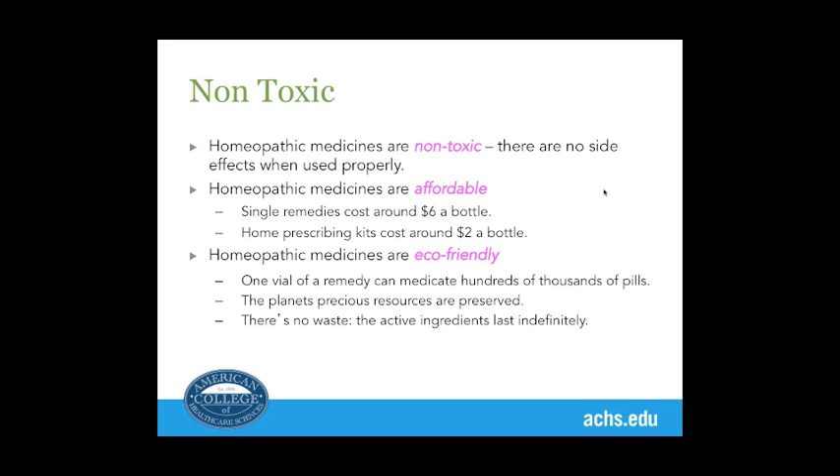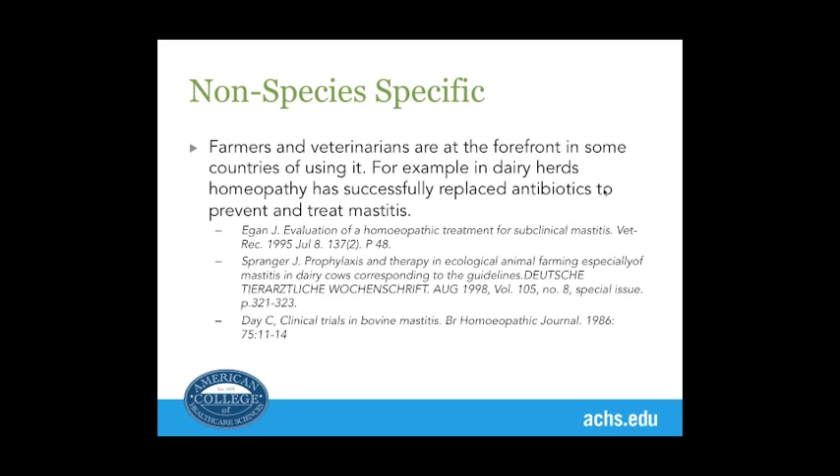I have remedies in my medicine chest that were made over 100 years ago and they're still working just as well. The FDA required homeopathic pharmacists to put an expiry date on all the medicines, but you can safely ignore that. Farmers and veterinarians, especially in England, are at the forefront of using homeopathy in dairy herds.